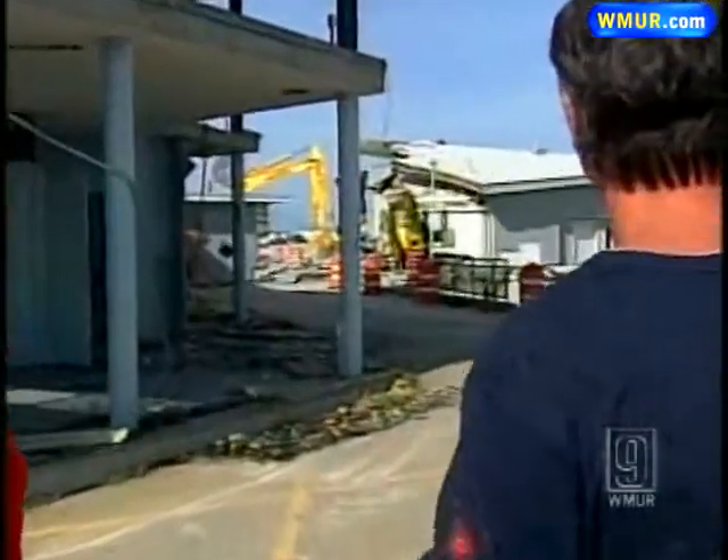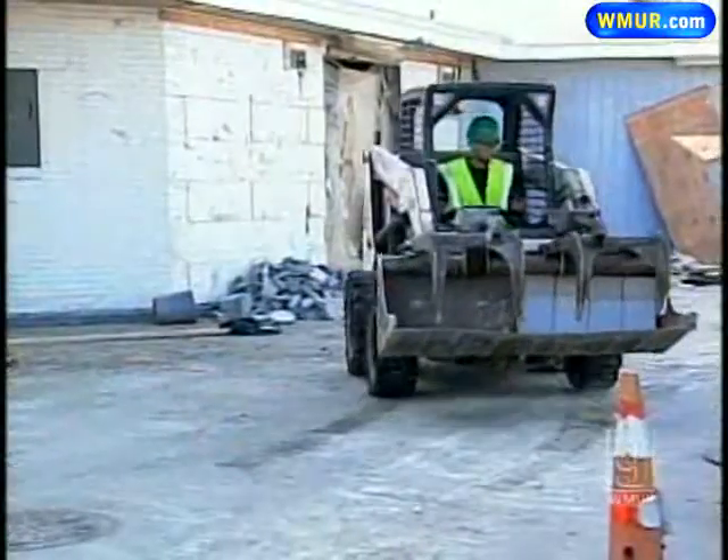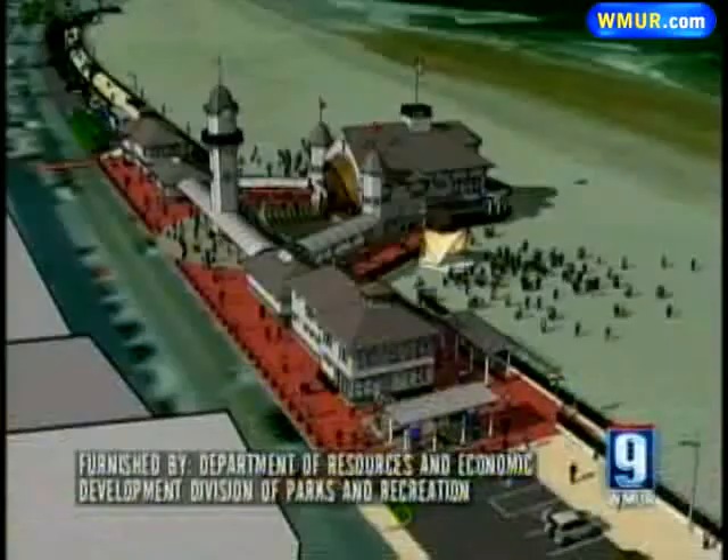Jay Nixon with New Hampshire Demolition is heading up the week-and-a-half-long project. He and his 10-member crew started Wednesday tearing down the 48-year-old buildings to make way for a $14.5 million state beach redevelopment project expected to draw big crowds to Hampton Beach. He started on the seashell, ripping the front off this building, and figures on getting the rest of the buildings knocked down tomorrow.